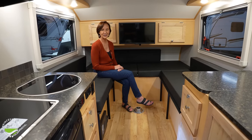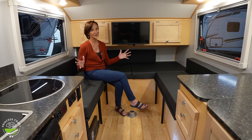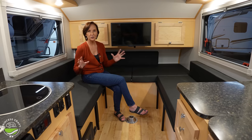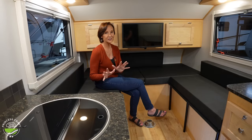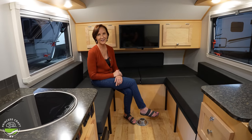Before we step outside, I just want to say one more time — I am impressed with how nice this feels in here. So many small campers try to put everything in it, and it's very tough to make it feel so open. So if you need a little more elbow room, you might want to take a look at the 2023 Grand Escape Plus. We're going to go outside and check that out.